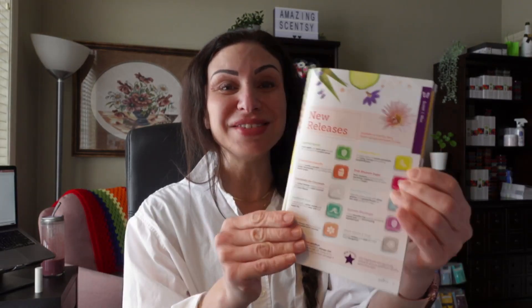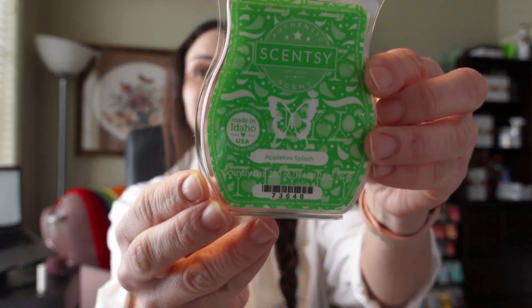So we have 10 brand new scents that were not available in the previous catalog season. These are brand new from Scentsy and I'm going to share them right now. The first one is called Appletini Splash.